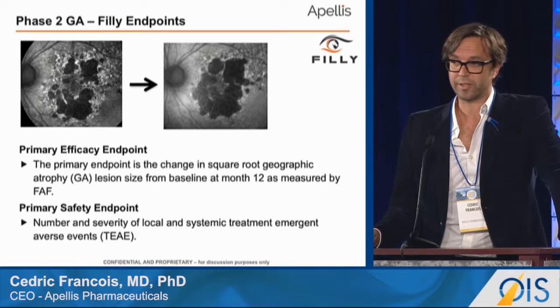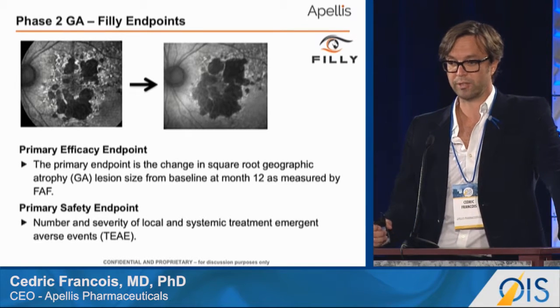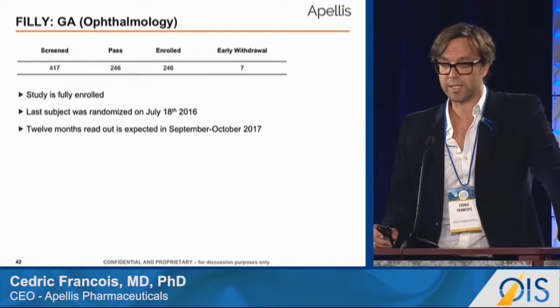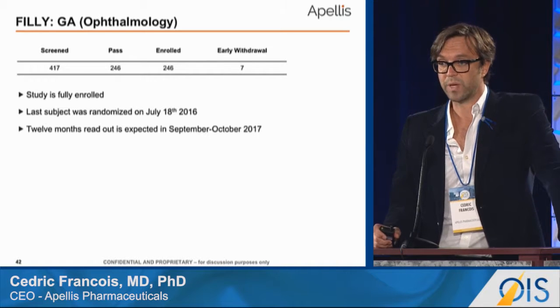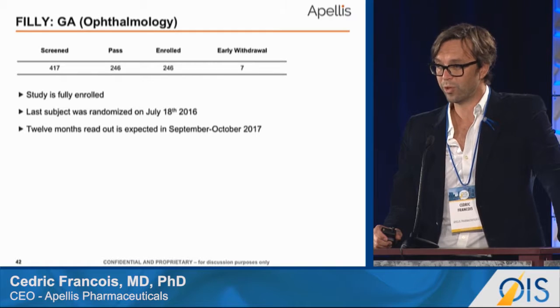The primary efficacy endpoint is a reduction in the growth rate as measured by autofluorescence, along with all safety endpoints. The trial is fully enrolled with 246 subjects. The last patient entered the study in mid-July, and next year in September we look forward to communicating our results. Thank you very much.